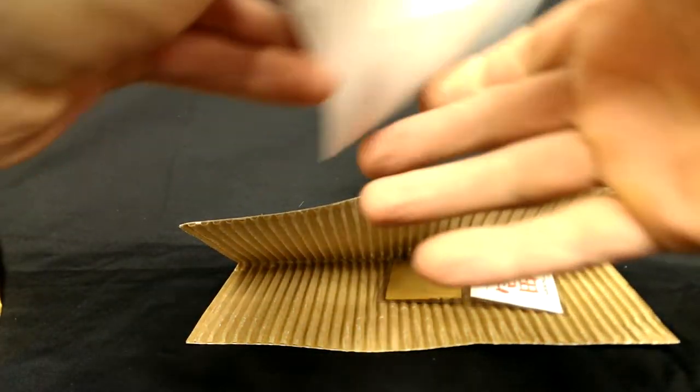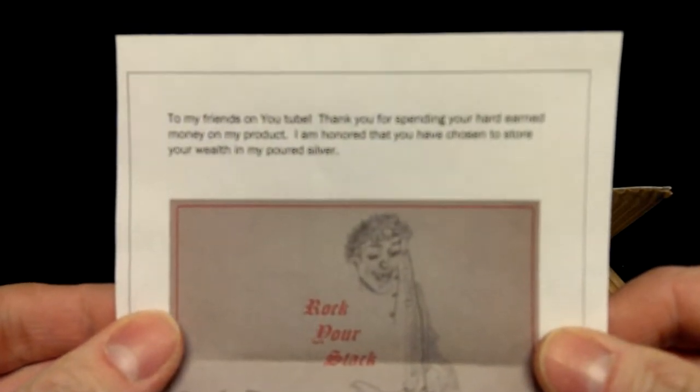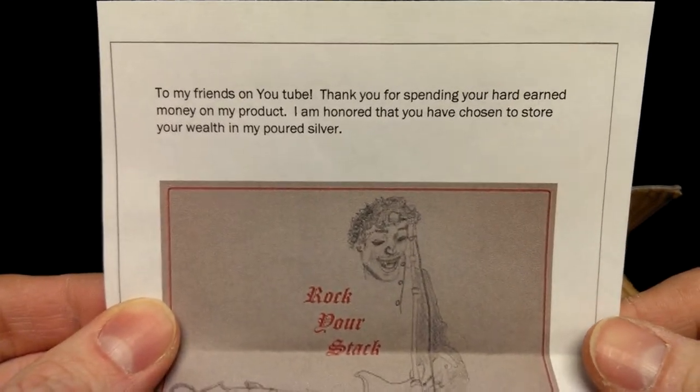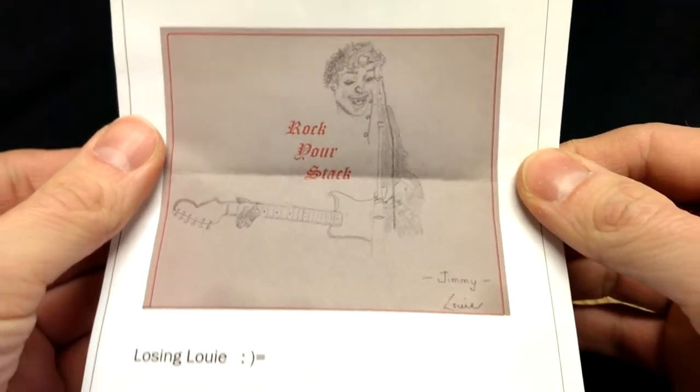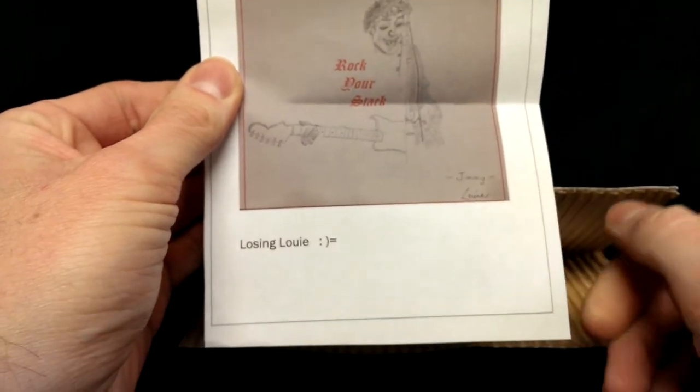It comes with a nice little letter — you can read it if you want. There's a little Rock Your Stack.